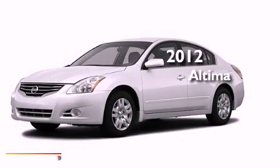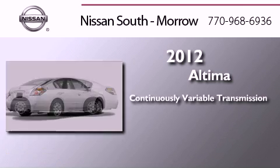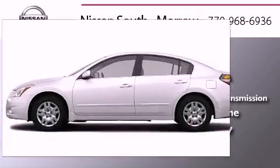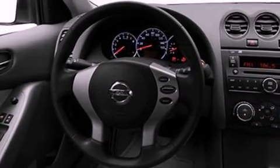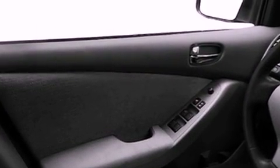This is a brand new 2012 Nissan Altima. This four-door sedan has a continuously variable transmission and an inline four-cylinder engine. Features include traction control and stability control systems, air conditioning, brake assistance technology, a passenger side airbag, and an auxiliary power outlet.